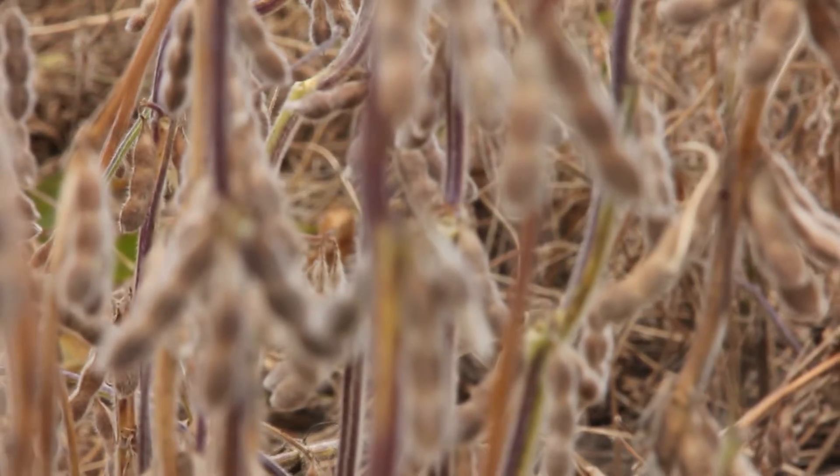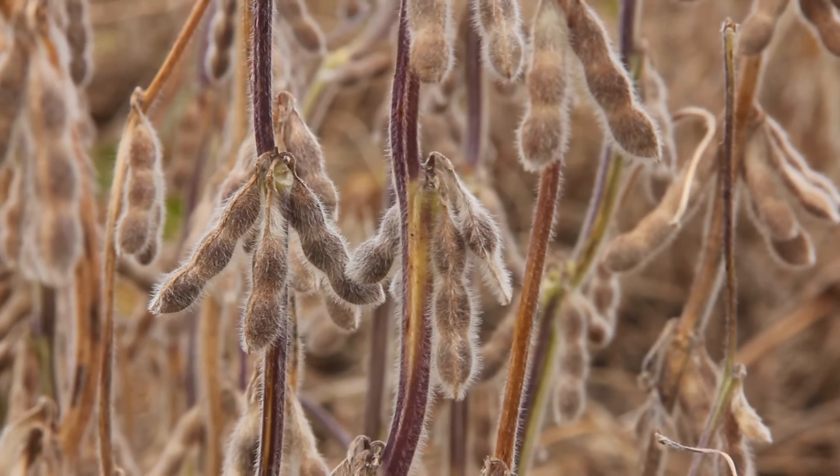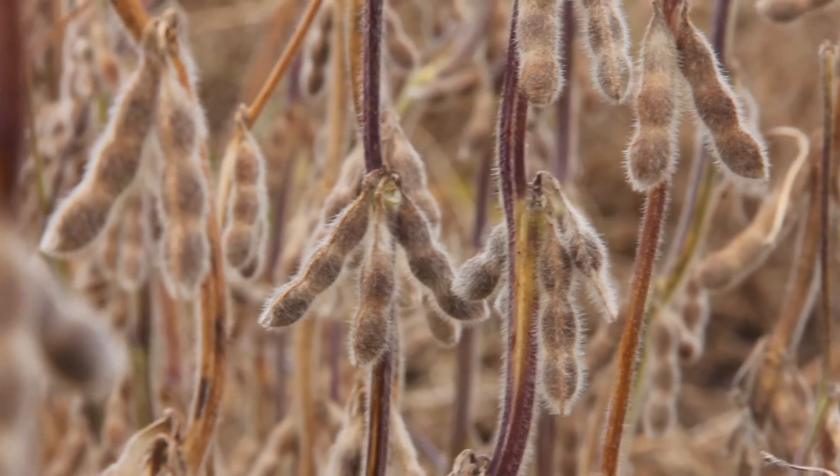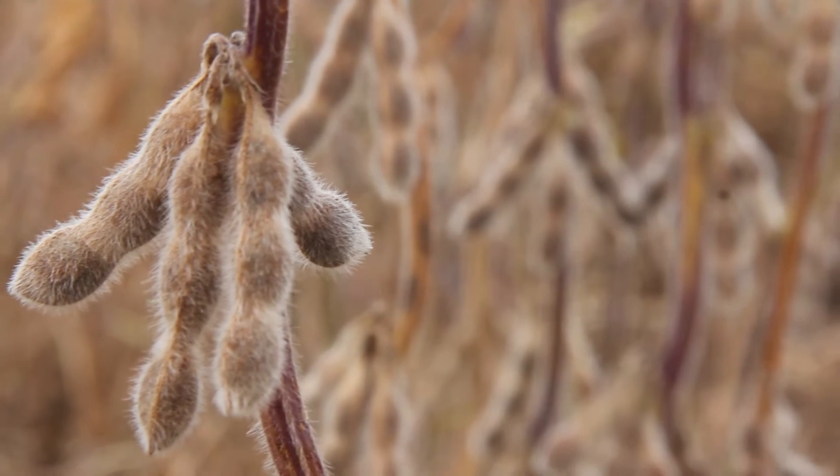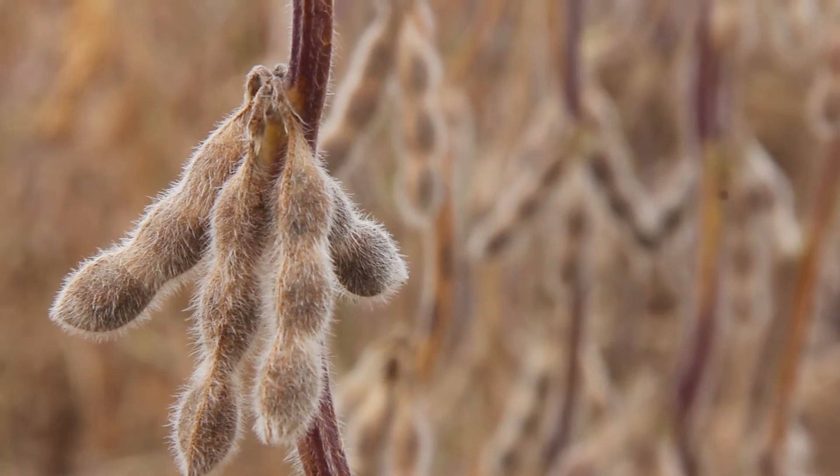This year, when we were taking green stem disorder notes on the statewide trials and also in our local experiments, we saw that there were purple stems showing up along with green stem disorder.